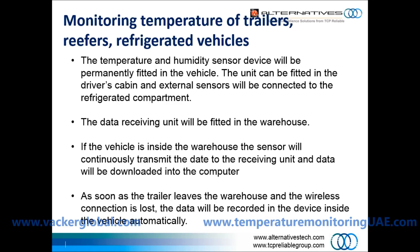The temperature and humidity sensor device will be permanently fitted in the vehicle. The unit can be fitted in the driver cabin, and external sensors will be connected to the refrigerated compartment. The data receiving unit will be fitted in the warehouse.